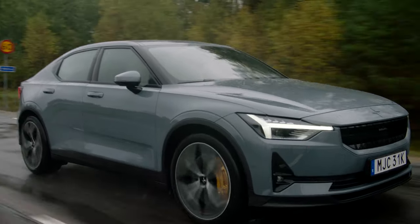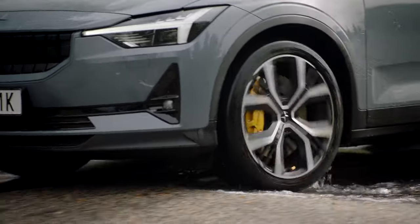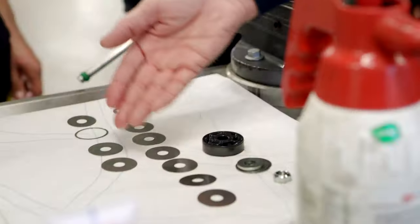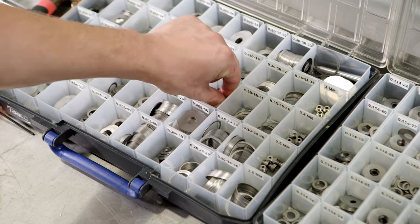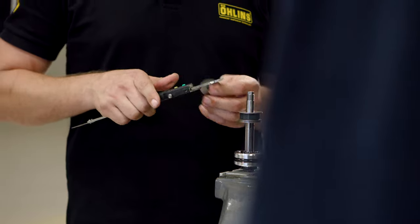What we try to find here is just how the damper reacts on each and every bump at this track. If we change a disc thickness by 0.05 millimeters — just one disc — we feel that directly.